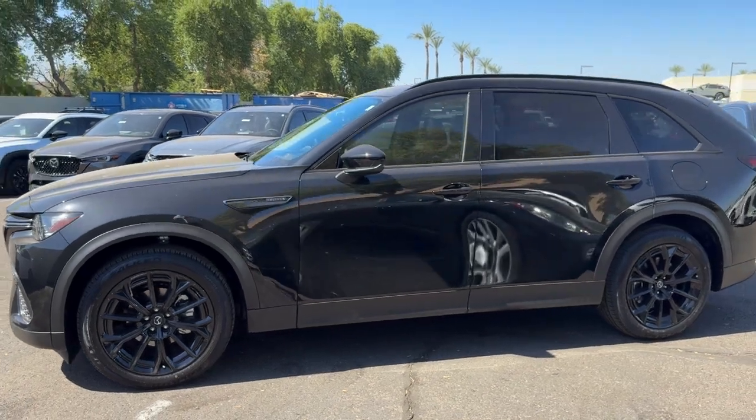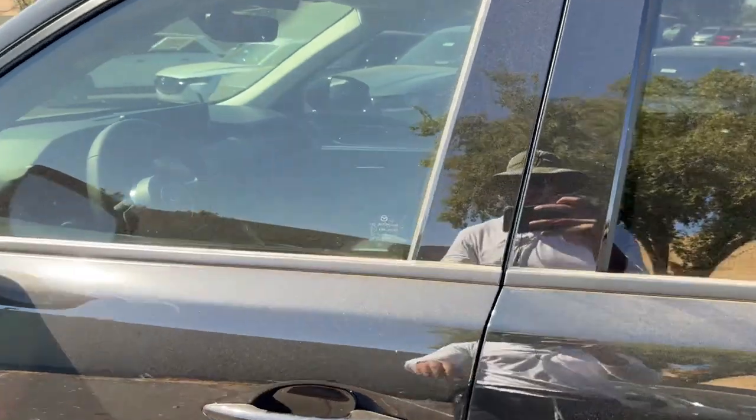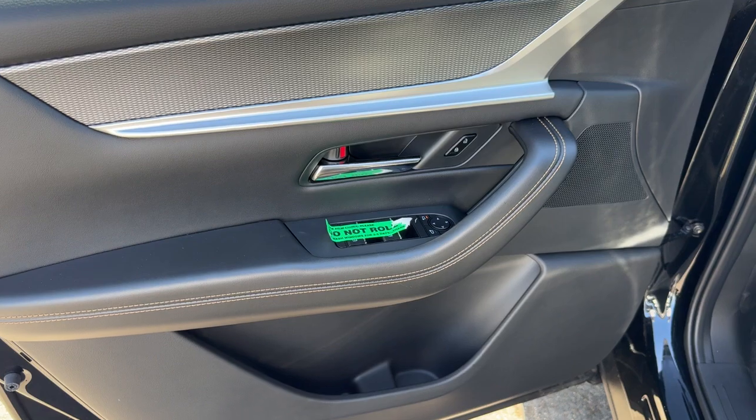Head-up display, panoramic roof, navigation system, keyless entry, moonroof, heated mirrors, power passenger seat, backup camera, power liftgate, satellite radio.